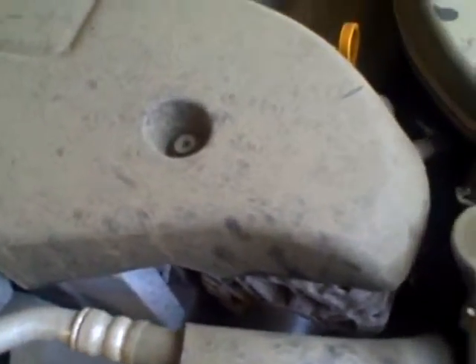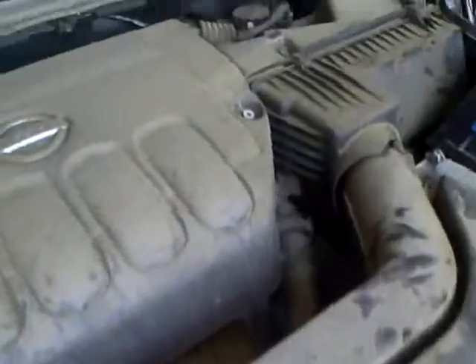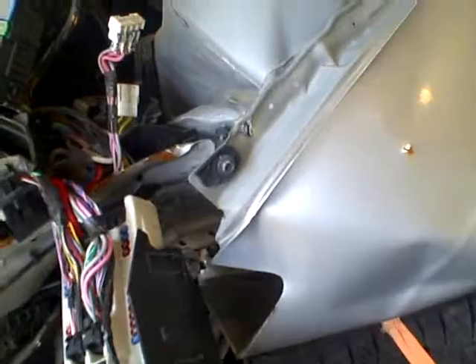I cannot check the transmission because the axle was knocked out on the driver's side. Again, that's at Lewes Auto Service and Salvage, but the motor is good.